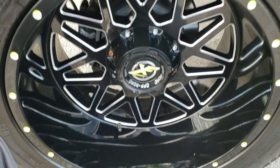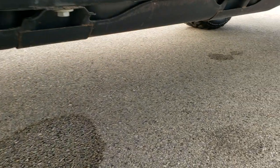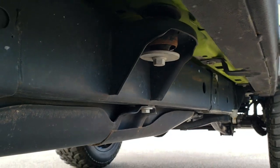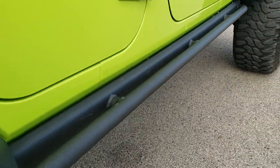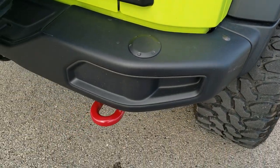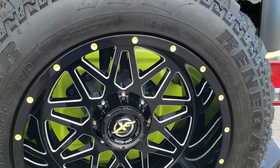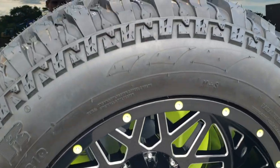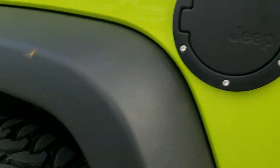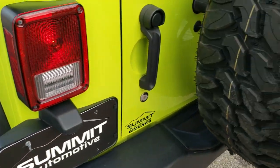No scuffs or scrapes on that back rim, and the back tires have just as much tread as the front tires. You can see that the frame and underbody is in really nice condition. You do get the heavy duty rock rails on the side. The rear bumper is metal as well. You get the red tow hooks. It comes with a matching tire and rim — you can see this is a brand new tire — so that's why I'd say the tires on the Jeep are about 60-70% tread; it's pretty close.